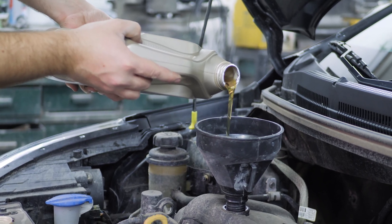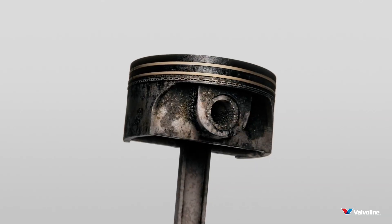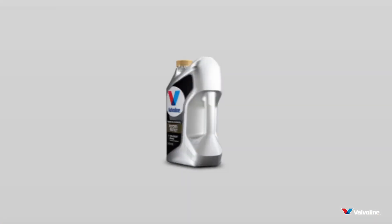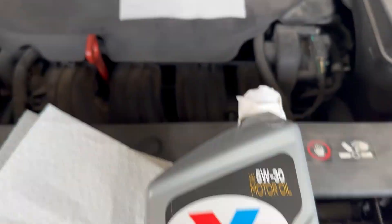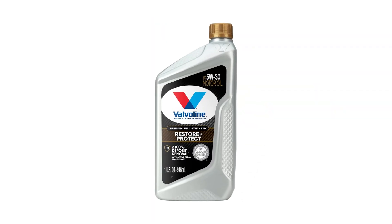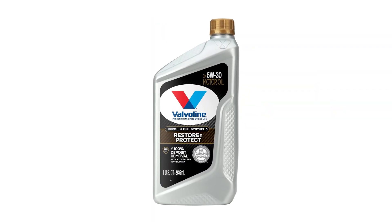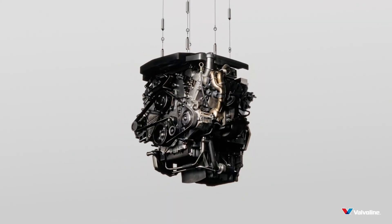When it's time to top off, the clever anti-glug tube ensures a steady stream — no glugs, no spills, no mess. It meets or exceeds ILSAC GF6A and API SP specs, so high mileage classics and brand new rides alike benefit. If you want your car to run like it just rolled off the showroom floor without breaking the bank, this budget-friendly synthetic is your secret weapon.